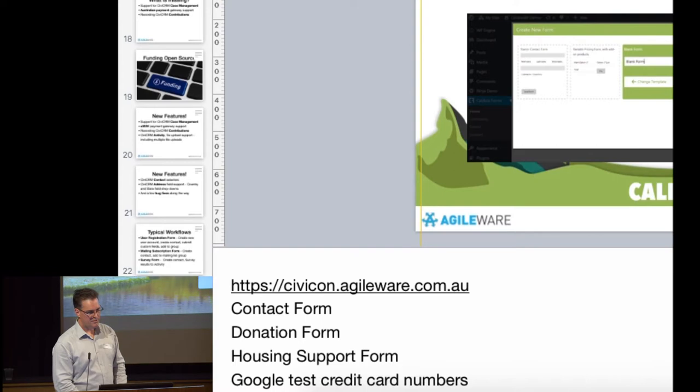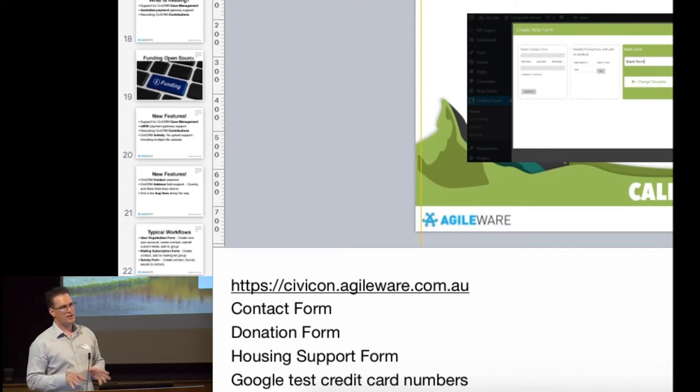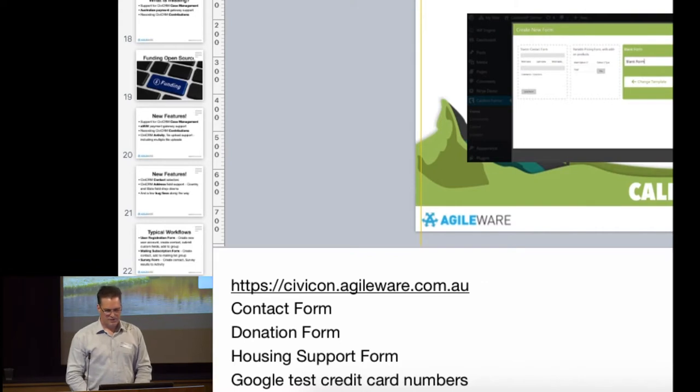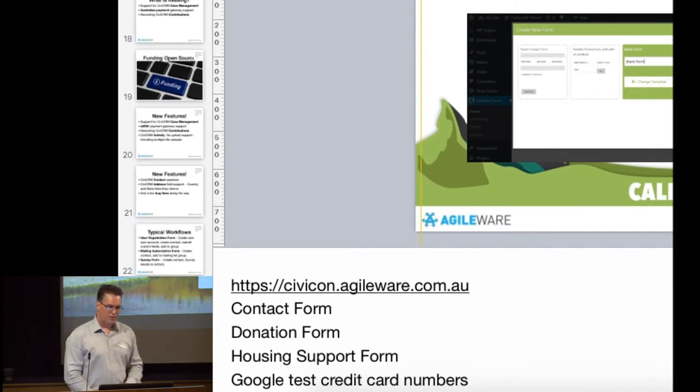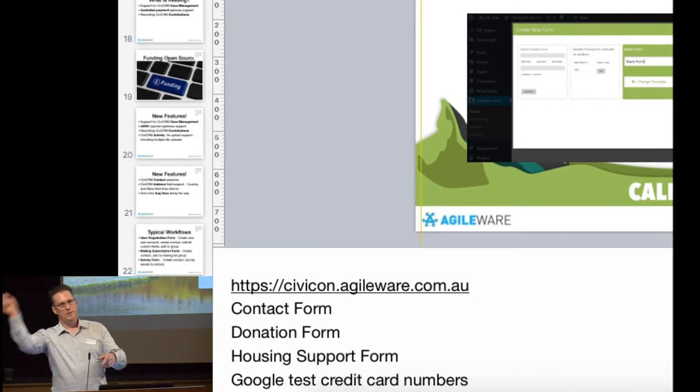Across the top there's a series of options. Email — a typical option, sending an email when you receive a submission. But the real magic happens in the Processes area. This is what sets Caldera apart from all other web form builders, including Gravity Forms and Ninja Forms. It's extensible — you can build upon it from day one. Click add processor and these are all the additional features you can add to your form.